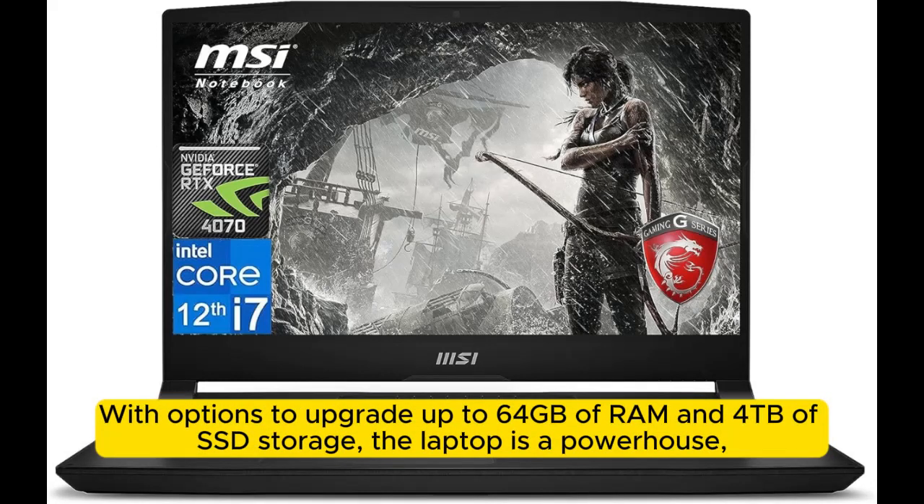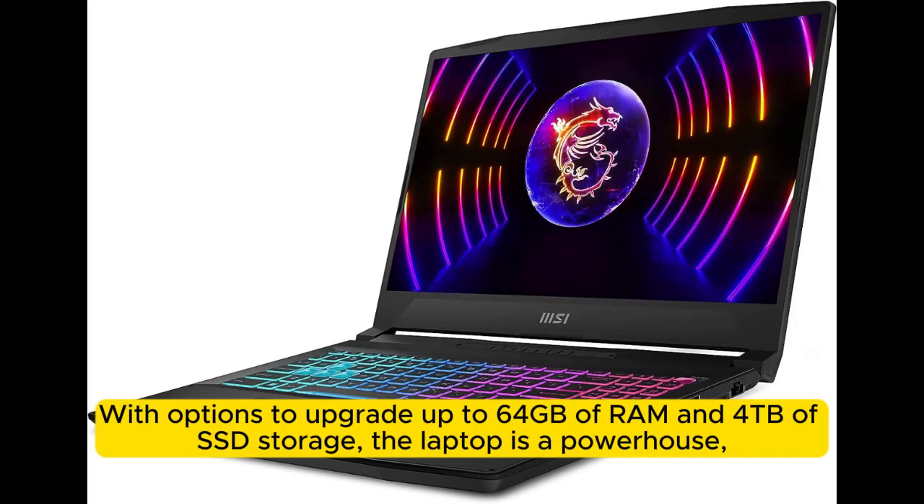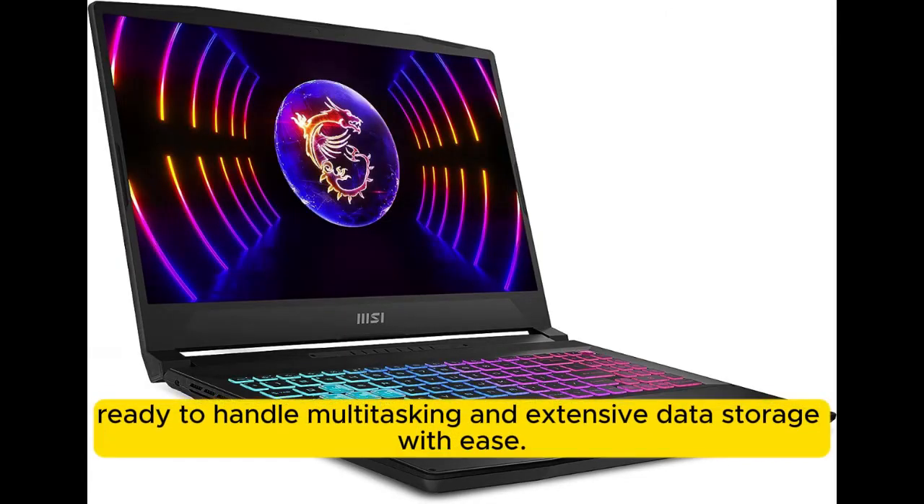With options to upgrade up to 64GB of RAM and four terabytes of SSD storage, the laptop is a powerhouse, ready to handle multitasking and extensive data storage with ease.